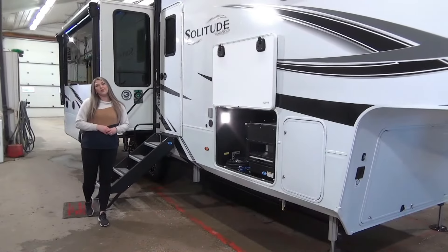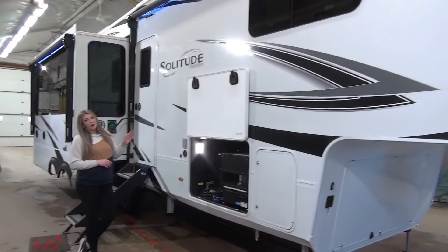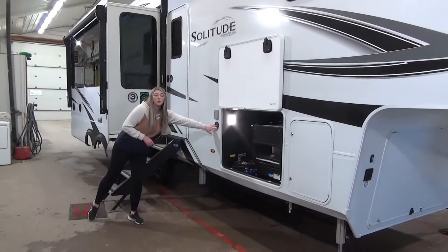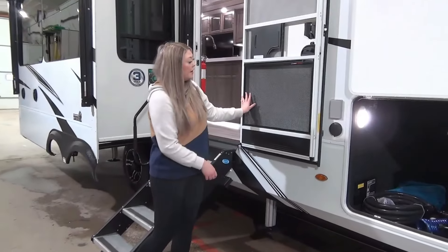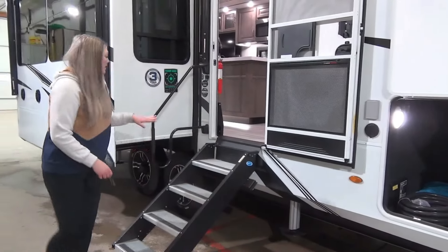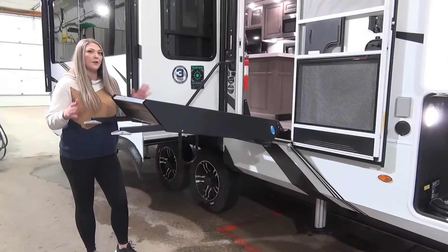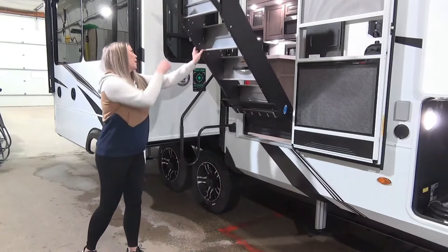This unit comes with two AC units standard as well as two awnings, and they are power lit. Coming on down, there is a plug-in here as well as a cold water spray port. They've started putting in the Lippert screen defenders, which are great for kids but pets as well, and of course the entrance steps — these just go right up. They've got adjustable feet and with little to no effort at all, you tip it up and it goes right into the frame of the door.